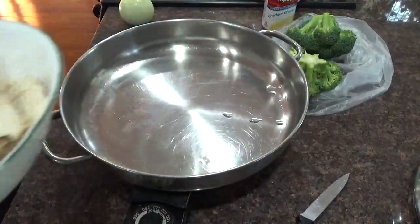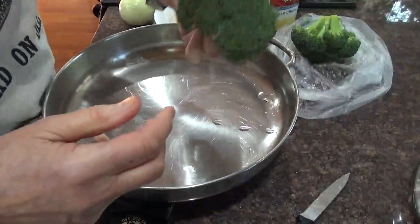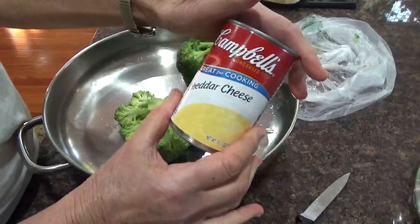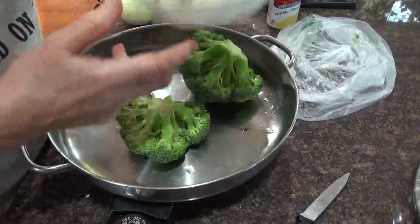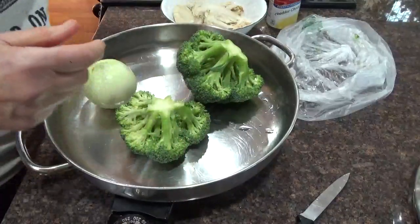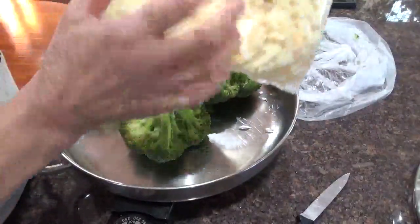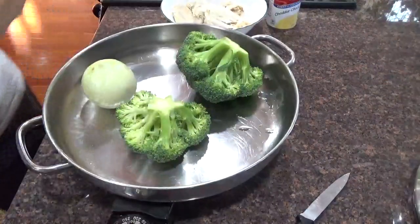So instead of throwing it out, I'm going to take this. First off, I'm going to take some broccoli, cut it up into pieces, and put it in here with water. Then I'm going to put in Campbell's cheddar cheese — this is wonderful stuff. Cut the chicken up and put it in there. I'm also going to put some onion in here, and then some cheese ends. These are the cheese ends from the grocery store — I shred them up and use them in everything. That's going to be dinner. Low carb.